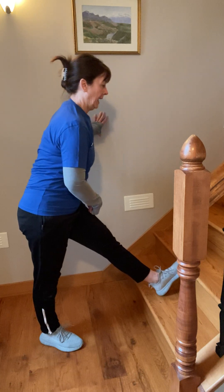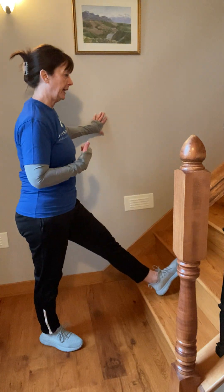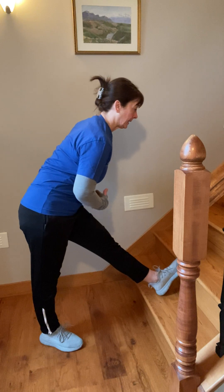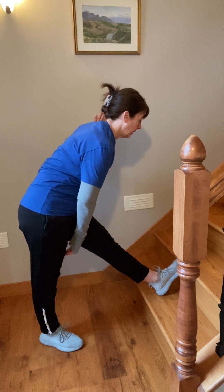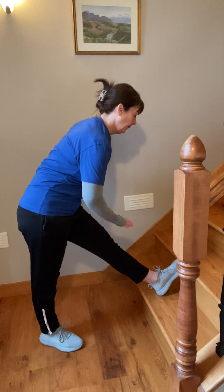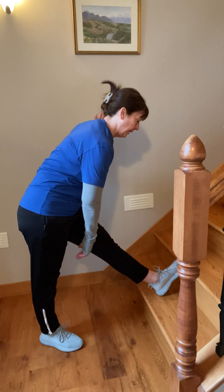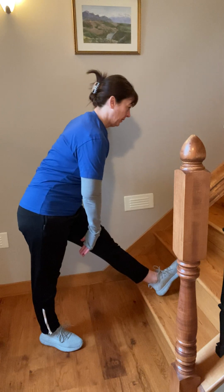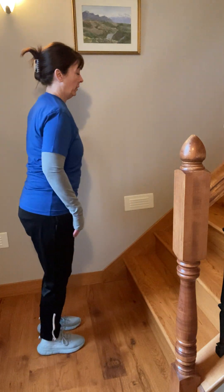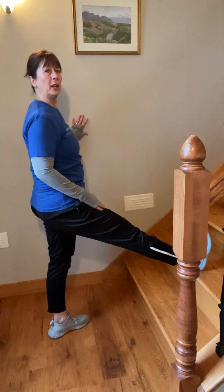I'm just holding that stretch, continuing to breathe, and then as I stand back up, breathe in through your nose and out. Let's do one more — breathing in and then lean forward until you feel a stretch. That's going to be different for everybody. Breathing out, hold that stretch — you could count in your head if you want, or just as long as it feels comfortable for you. Then breathe in and out as you stand up. I'm going to do the same thing now with my other leg.